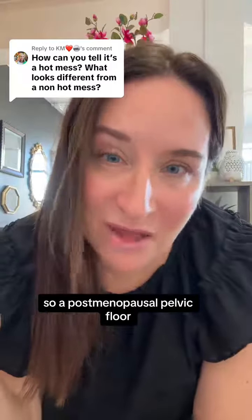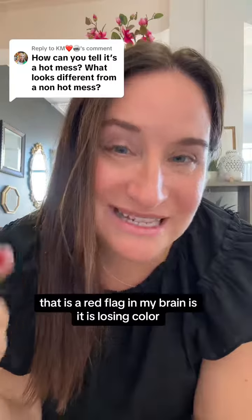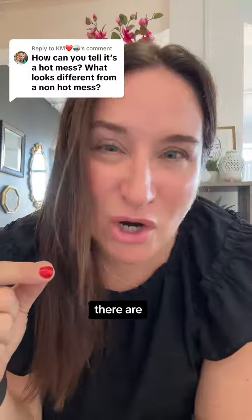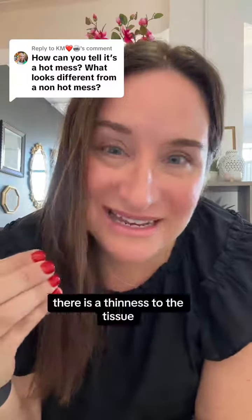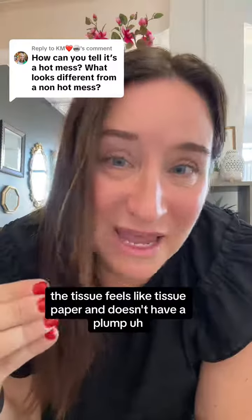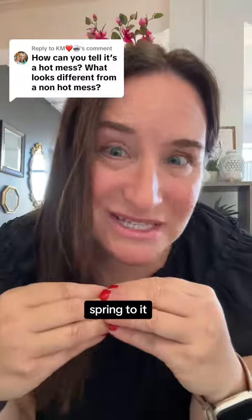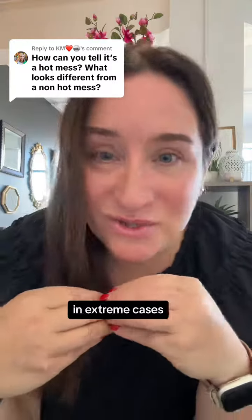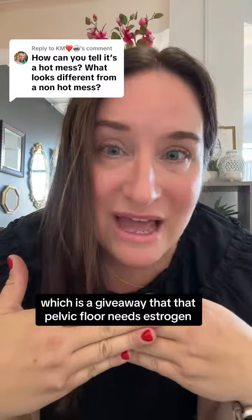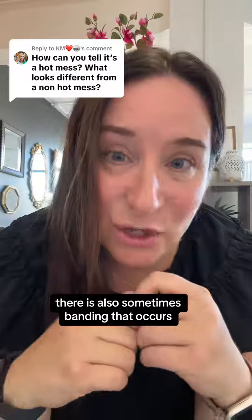A postmenopausal pelvic floor that is a red flag in my brain is one that is losing color — it is pale. There is a thinness to the tissue; the tissue feels like tissue paper and doesn't have a plump spring to it. In extreme cases there is something called lichen sclerosis, which is a dead giveaway that the pelvic floor needs estrogen. There is also sometimes banding that occurs.